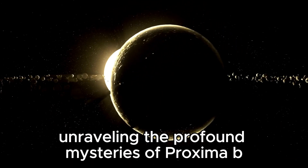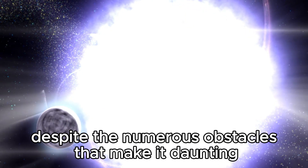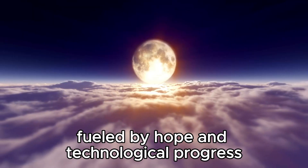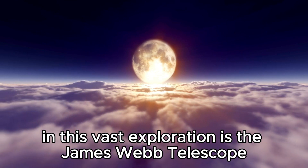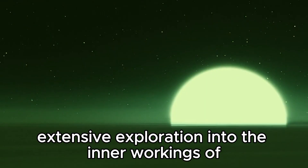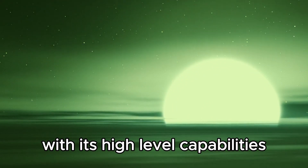Unraveling the profound mysteries of Proxima b with the James Webb Telescope, despite the numerous obstacles that make it daunting, the journey to uncover its secrets continues, fueled by hope and technological progress. Perhaps one of the most captivating tools in this vast exploration is the James Webb Telescope, launched near the end of 2021 after several delays. This state-of-the-art telescope holds the potential to provide extensive exploration into the inner workings of Proxima Centauri with its high-level capabilities.